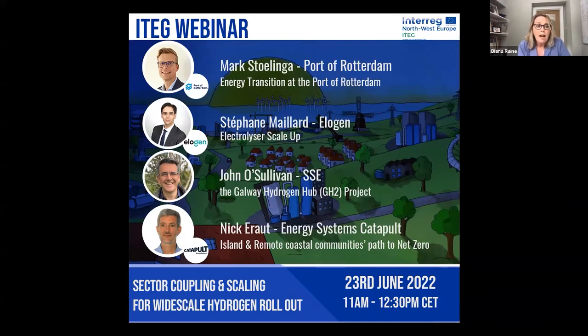The webinar is being recorded and the recording will be made available after the event. In terms of setting the scene, we all know there's tremendous momentum around the potential for hydrogen at the moment, and its role in a decarbonised economy is being recognised by governments and stakeholders alike. The topic of energy security has come to the forefront in recent months, bringing further urgency to the need to transition from fossil fuels at faster rates than previously envisaged.